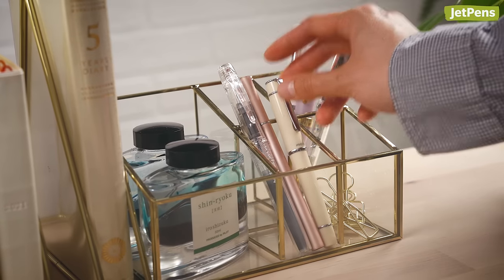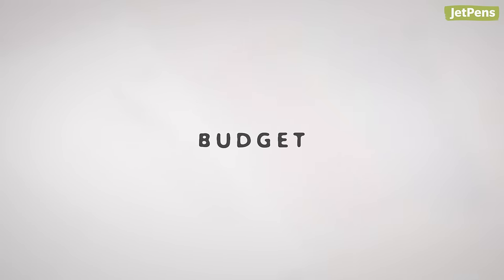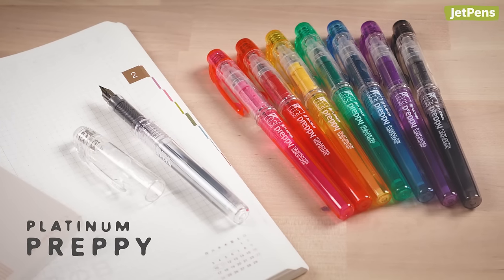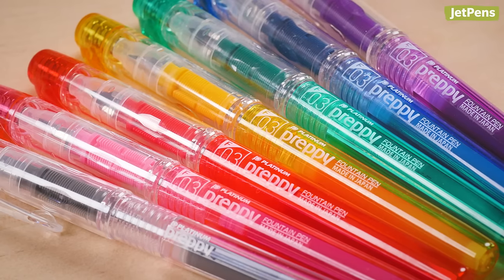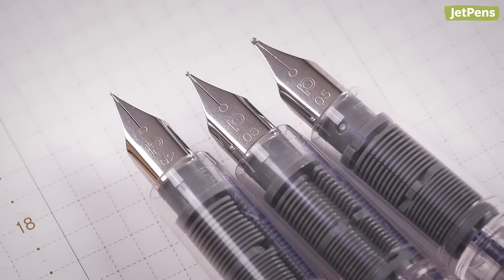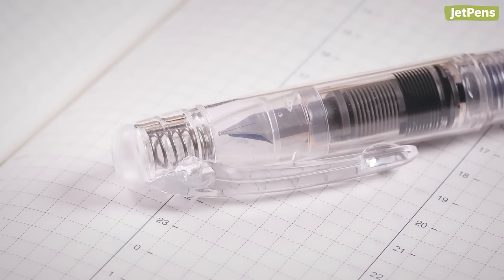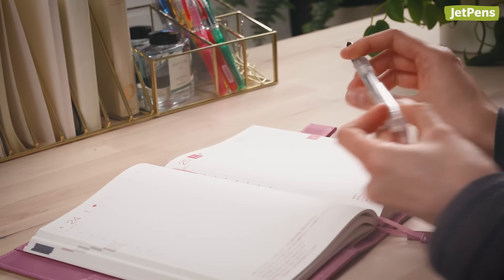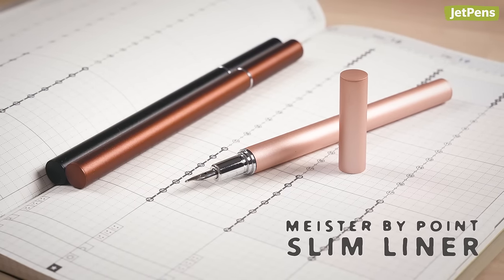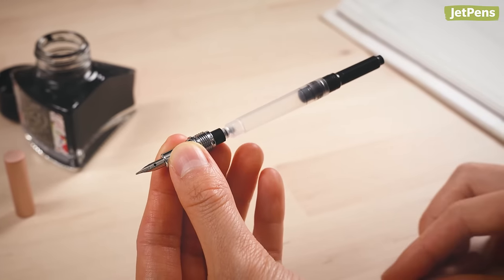Now that you know why Japanese fountain pens are such prized writing instruments, let's get into our recommendations. Don't let the Platinum Preppy's price tag fool you — this fountain pen is a great starter pen, but even experts will appreciate its excellent performance. Its smooth steel nib comes in three nib sizes: extra fine, fine, and medium. The Preppy has Platinum's slip-and-seal cap design that keeps the pen from drying out for at least a year. A unique alternative is the Compact Meister by Point Slim Liner Fountain Pen. Though it has a sleek profile, this fountain pen can accommodate a full-size converter and holds plenty of ink.